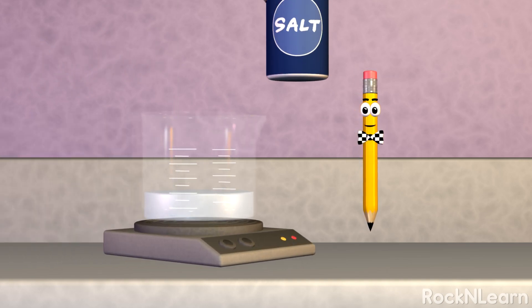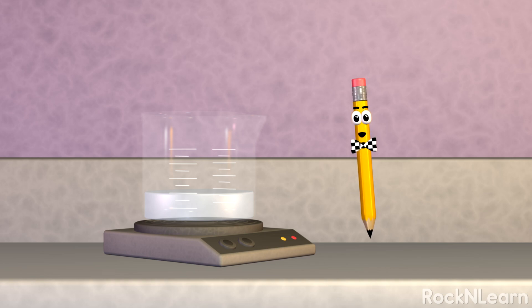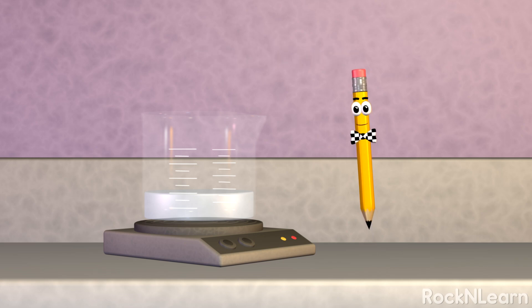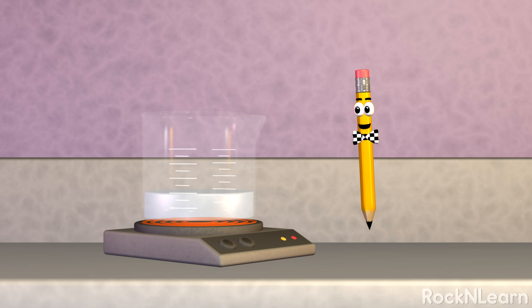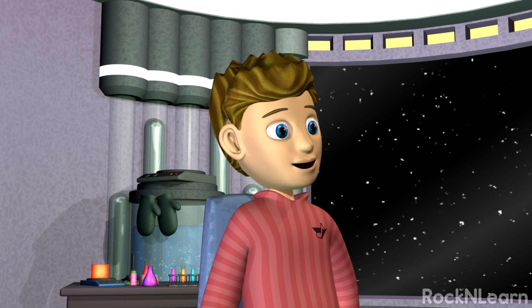Now check this out. Let's pour salt in this beaker of water. Salt and water are each pure substances, but they blend together to make a special kind of mixture called a solution. In this case, the solution is salt water. How are you going to take the salt back out? With a physical change — we'll boil the water. State changes are physical changes. The water evaporates into vapor and leaves the salt behind in the beaker. That really was a mixture.